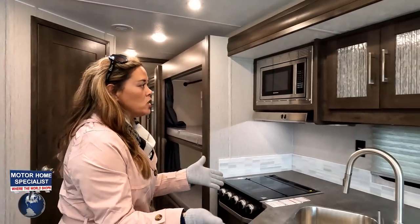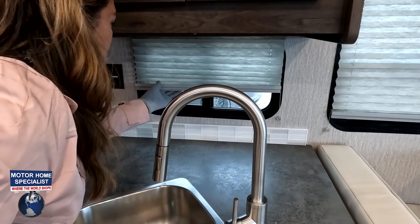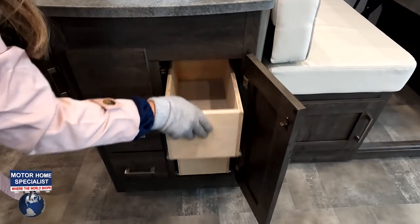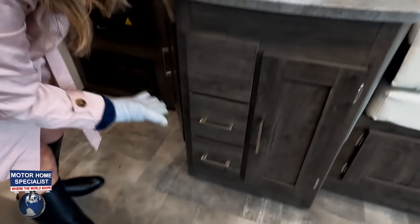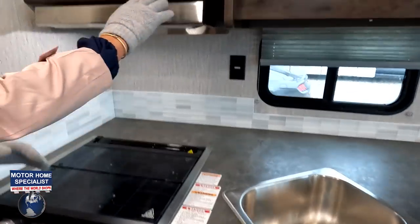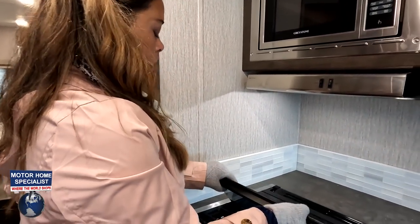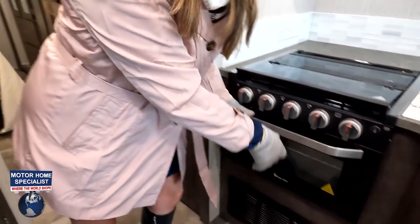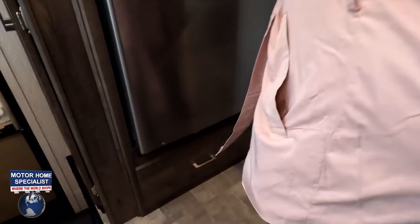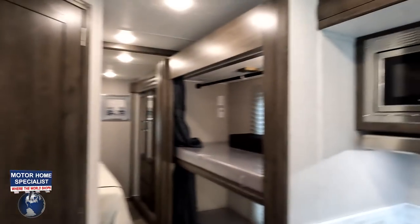Over here we have the kitchen. We've got a frosted cabinet, a window, dark countertop, and double sink with an extension. There are drawers with soft-close — I love that at this price point. There's a small microwave and a Magic Chef three-burner propane cooktop with an oven. Then we've got the Everchill compressor fridge, which runs off your inverter and shore power. Your panel and thermostat are accessible over here as well.